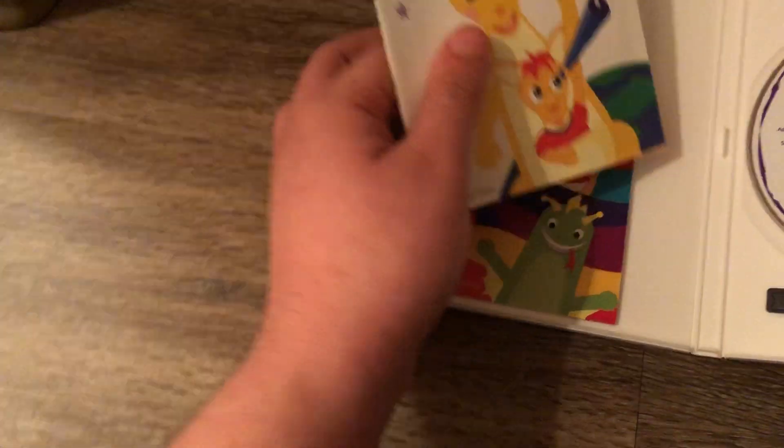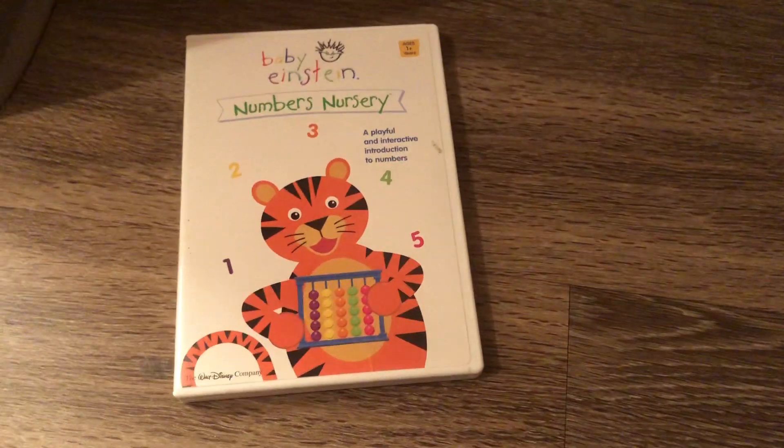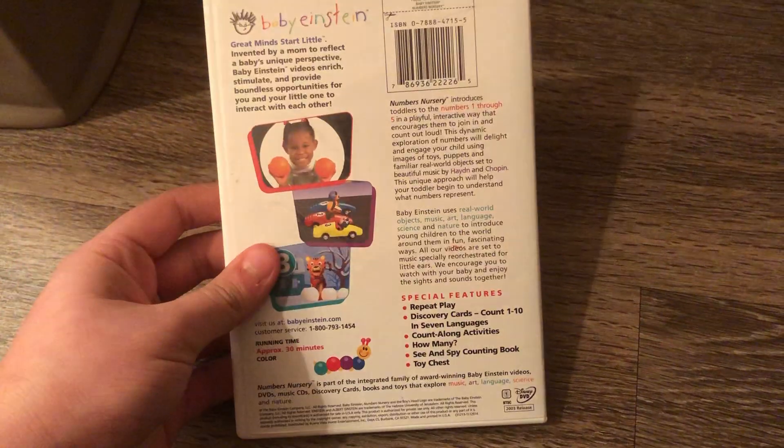I think there's two parent's guides in there — here's the first parent's guide and the second one. This DVD has two discs. Next DVD is the Numbers Nursery 2003 DVD. Front, spine, and the back. Disc and the parent's guide.